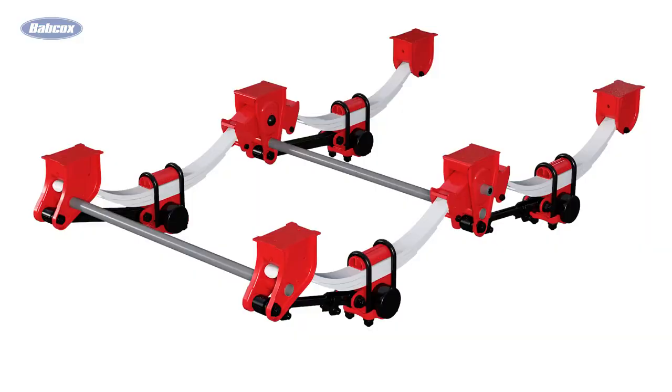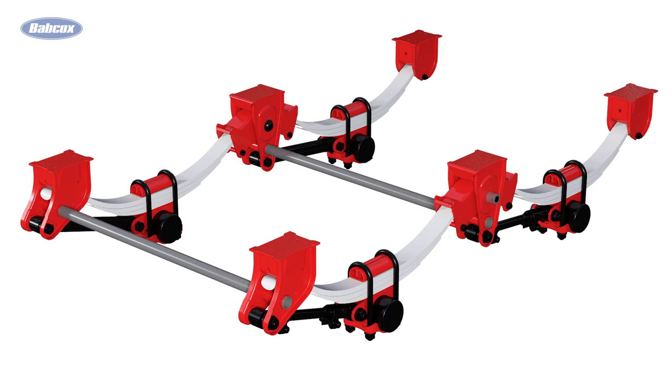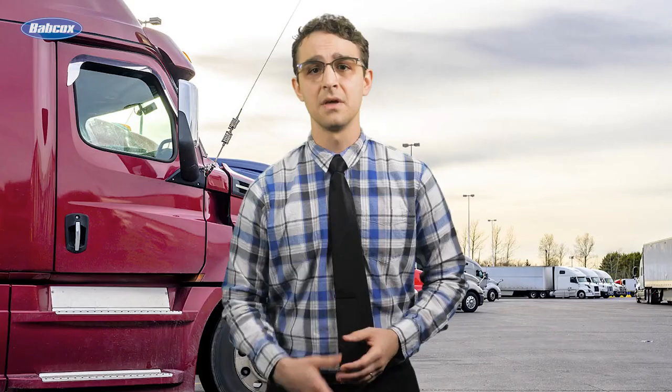Tip number one is about leaf spring suspensions. It's fair to say that these types of suspension systems require less maintenance than air spring suspensions, but to think of it as set-it-and-forget-it equipment is a mistake. Fasteners and bushings are the most important items to check here. Loose fasteners that spend any time on the road could result in irreversible damage and a lot of money out of pocket. The U-bolts especially often loosen over time, and when they do, they allow the axle and the spring to move independently of one another instead of functioning as a united system.